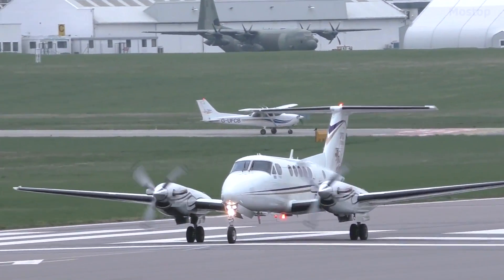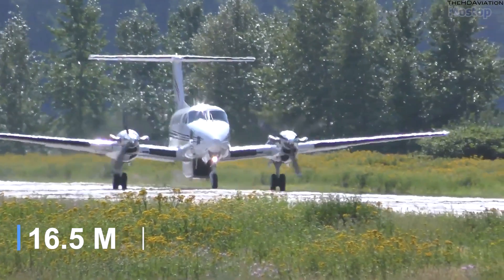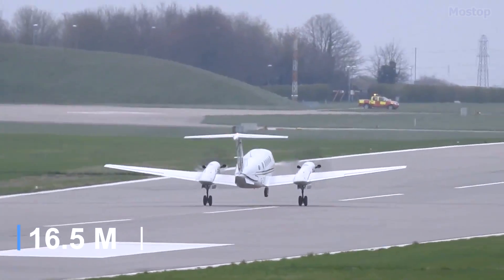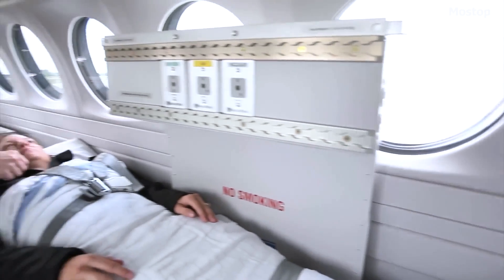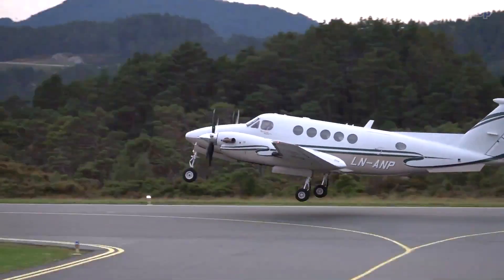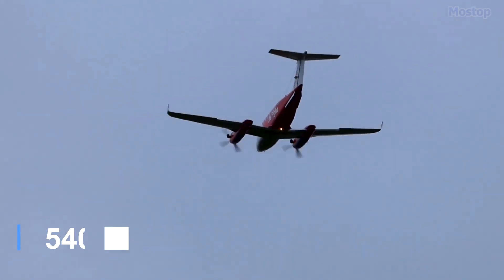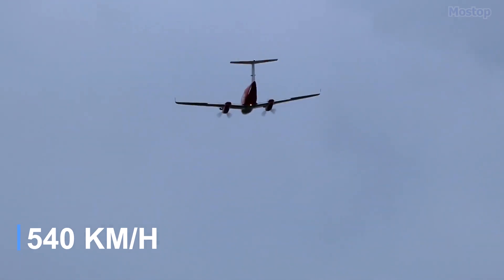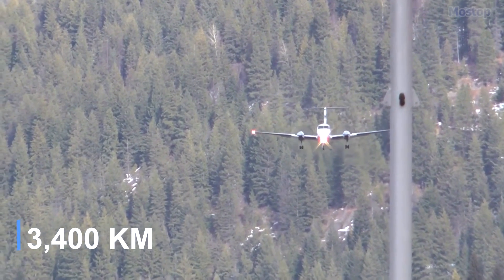It is equipped with almost all necessary medical equipment on board and offers a level of care comparable to a prestigious hospital intensive care unit. This efficient and fast aircraft, manufactured in the United States, measures 42 feet in length with a 54-foot wingspan and weighs 3.7 tons. It features a wide loading door and has space for one stretcher along with doctors and nurses. Powered by two engines with a combined 1,700 horsepower, it can reach a maximum speed of 340 miles per hour and has a range of 2,200 miles.